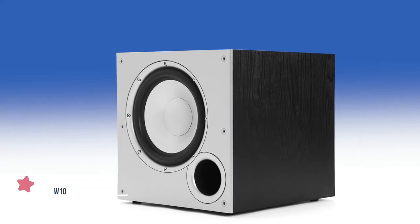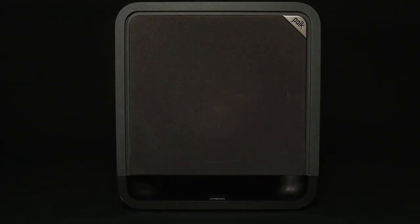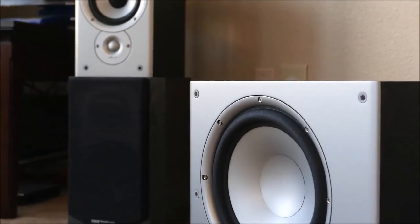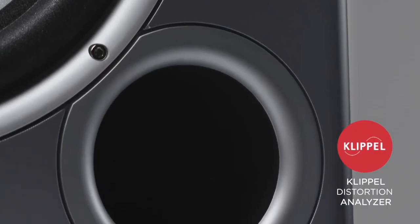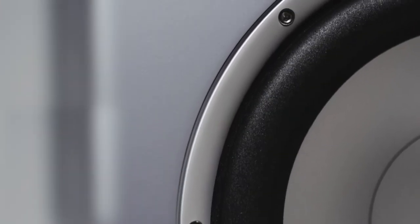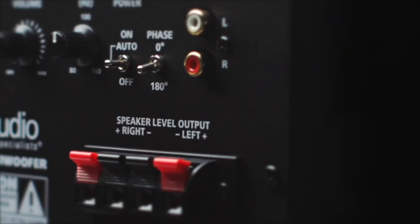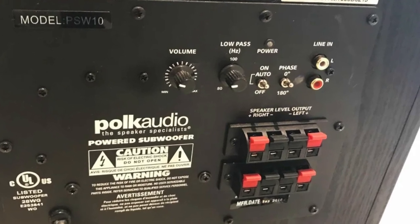At number five is the Polk Audio PSW10. Polk Audio have been in business since 1972, churning out a vast catalog of quality audio equipment ever since. One of their most popular subwoofer models is the PSW10. Design-wise, the Polk PSW10 is sleek and blends in nicely with modern home interior decor. The subwoofer comes with a built-in high current amplifier and a 10-inch polymer composite dynamic balance cone driver for deep bass reproduction. On the back you will find a good variety of connections, including both line level inputs left and right, and speaker level inputs, allowing easy connection to sound bars or integration into a 5.1 or 7.1 home theater setup.